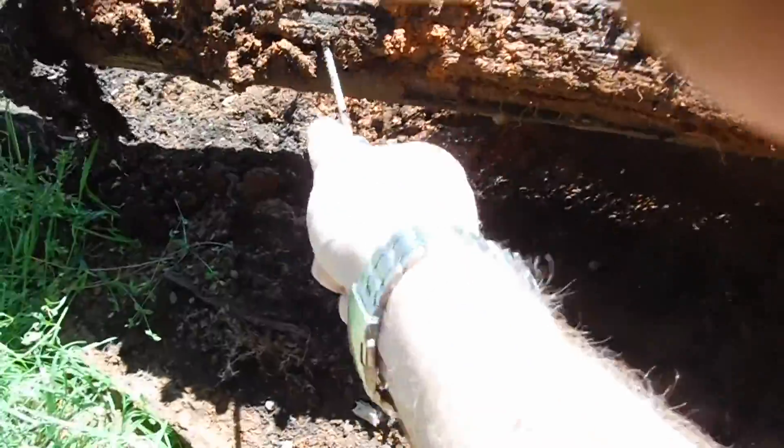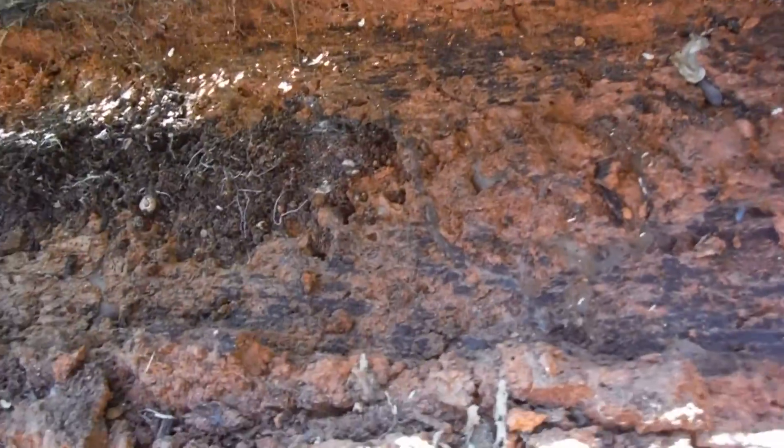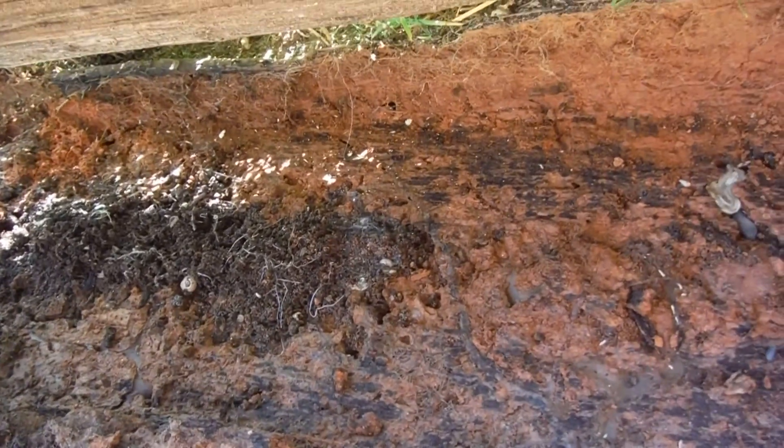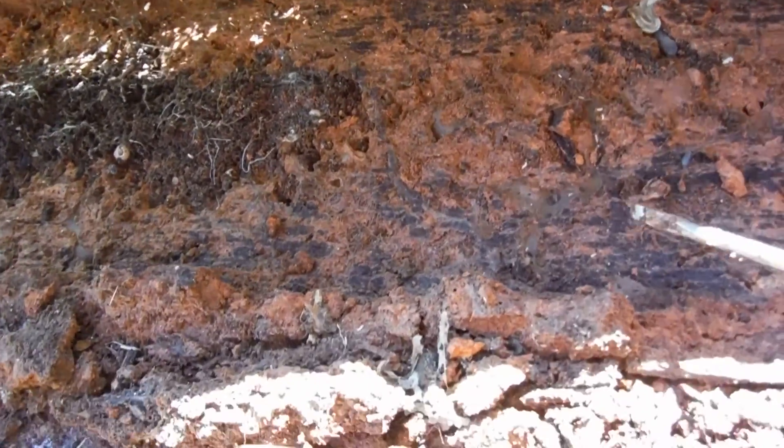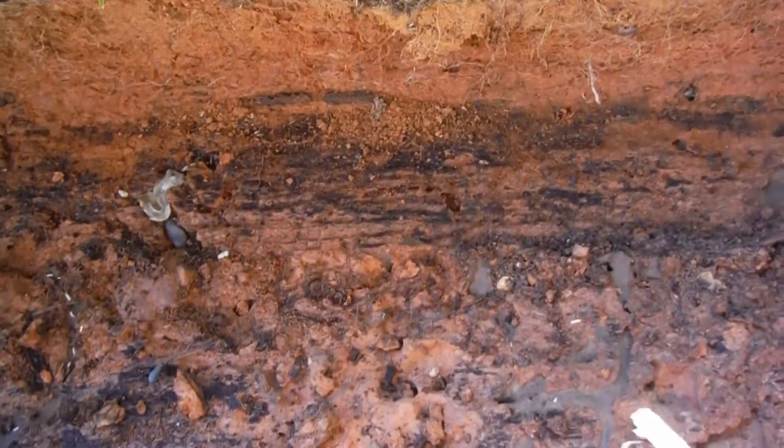Definitely got live termites. I need a bigger screwdriver. See the termites going up and down, little trails coming back and forth — there's one right there.